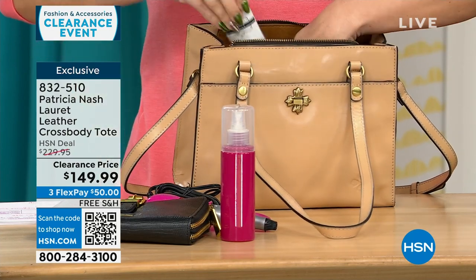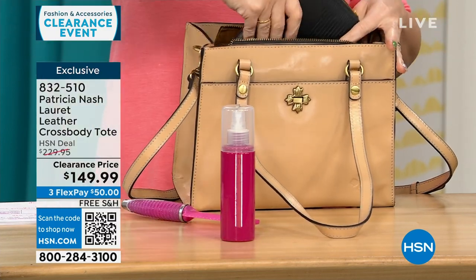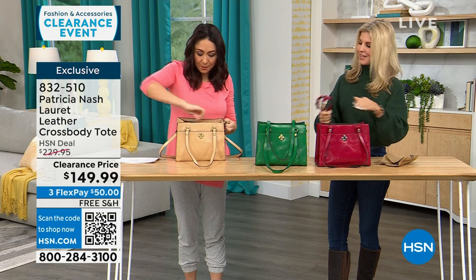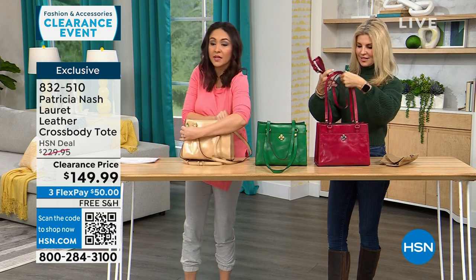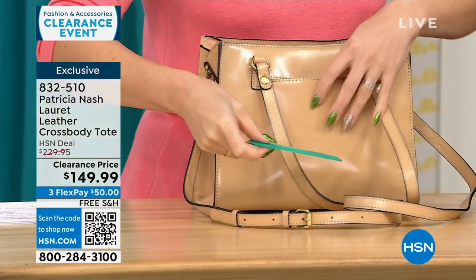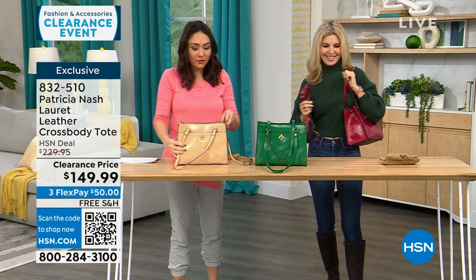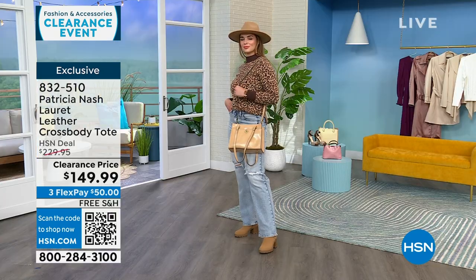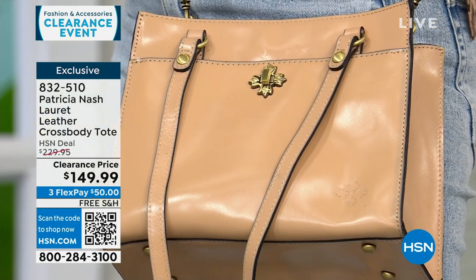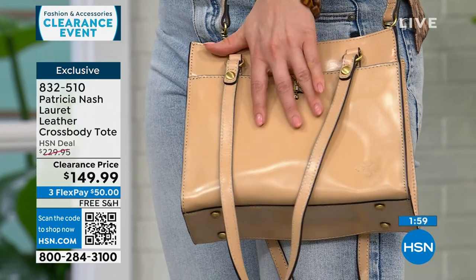The main compartment is zippered, which a lot of people ask for — you want to zip it and know that everything's going to be in there and secure, especially when you're traveling. I always like to pull stuff out of the bag so you can realistically see how much you're really getting when you get it home. We have the front pocket, the main zippered compartment, and a rear pocket that's very deep. It's like a magic trick — things keep coming out of the pockets.